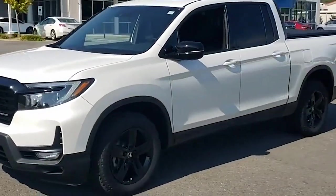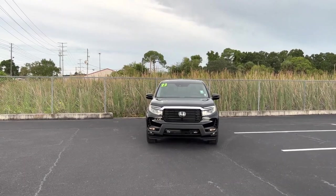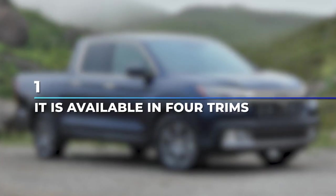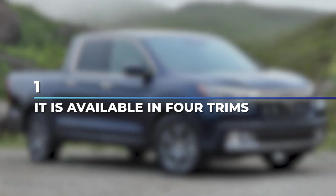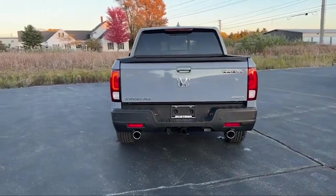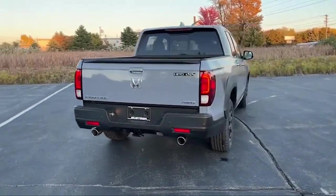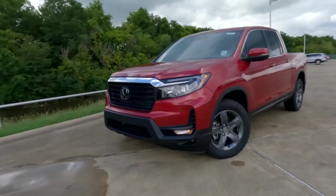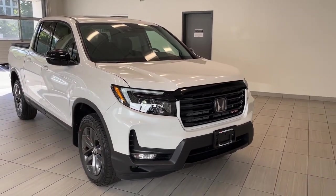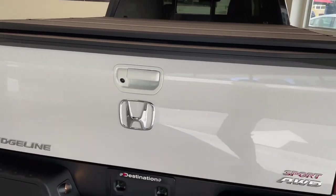Now let's take a look at the breakdown of things you'll need to know regarding the Honda Ridgeline. Number 1: it is available in 4 trims. Just as seen with the 2022 variant, the 2023 Honda Ridgeline will be getting 4 trims, which are Sport, RTL, RTL-E, and the Black Edition.